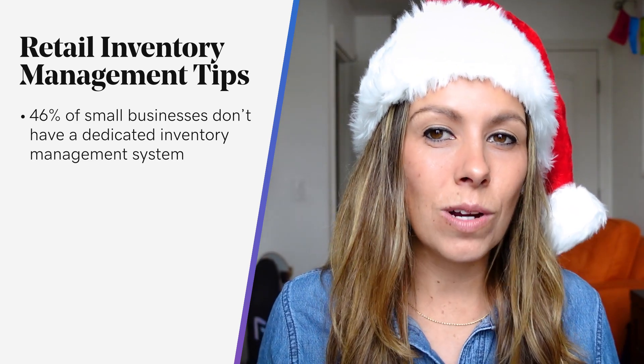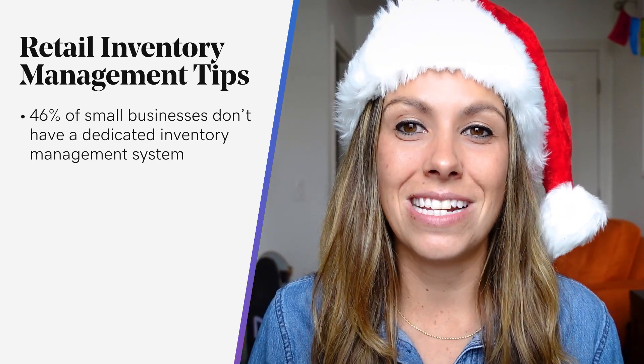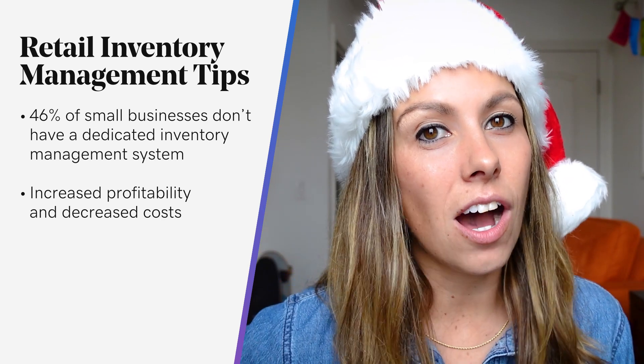But in some circumstances this works, others not so much. Studies have shown that businesses with an efficient inventory management system see an increase in profitability and decreased cost.